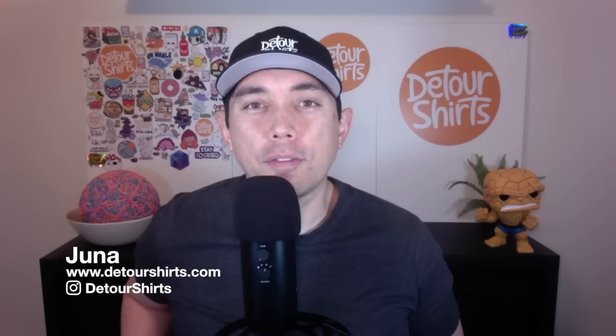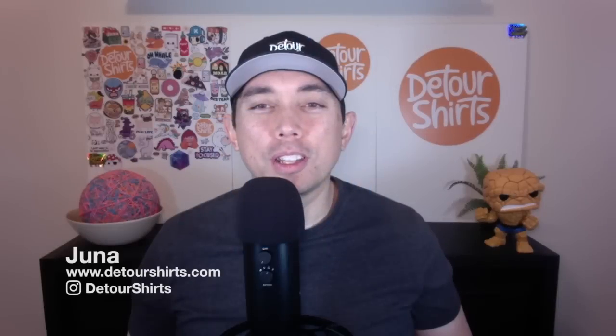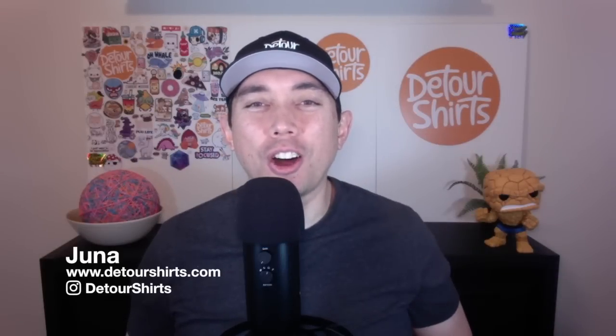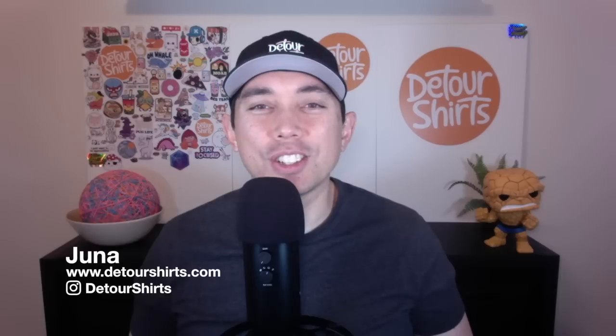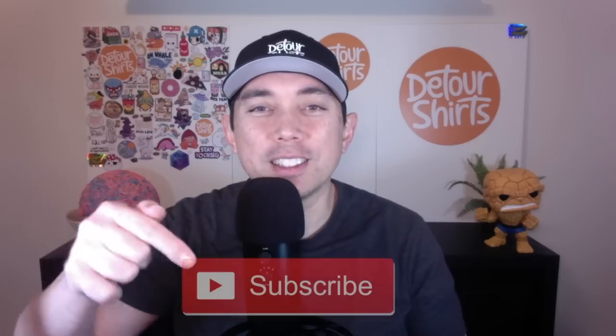In this video, I'm going to share with you my top five print-on-demand websites for 2021. Thanks for joining me. My name is Juna with Detour Shirts, the channel all about helping you design and sell t-shirts online. If that's something you like to do, don't forget to hit that subscribe button.